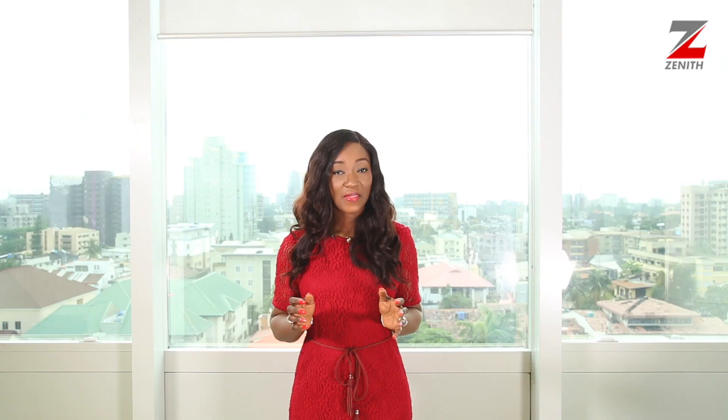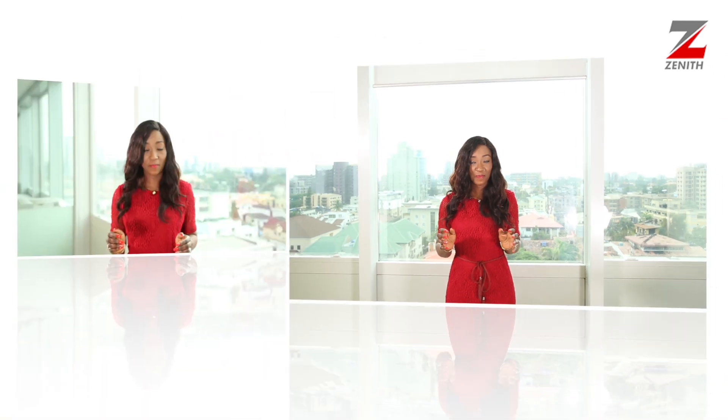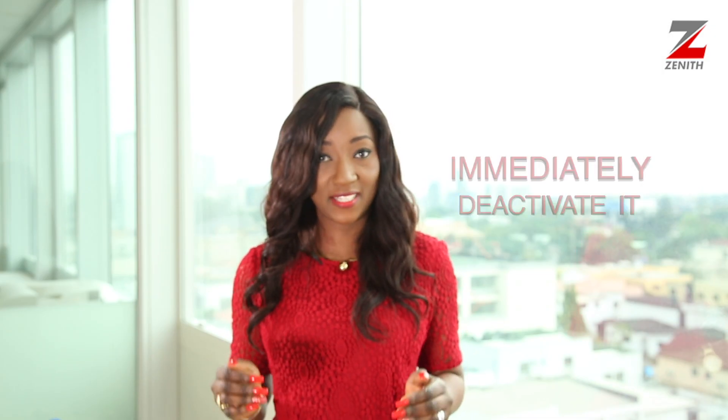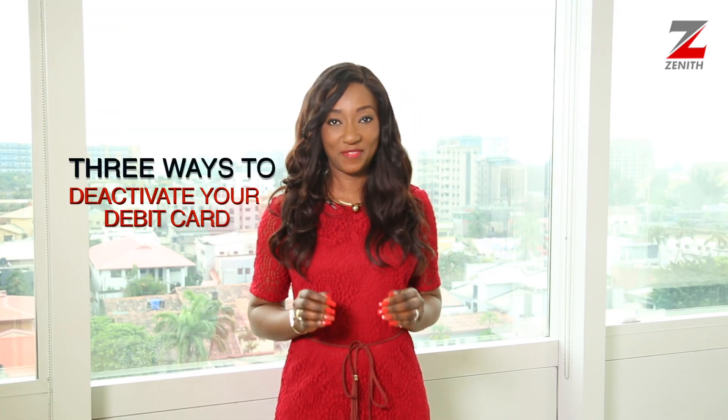Hello, here are a few debit card safety tips you should always remember. If you misplace your card or it gets stolen, immediately deactivate it. If your card gets stuck in an ATM, immediately deactivate it. If you suspect that your card details have been exposed to a third party, immediately deactivate it. If you notice unauthorized debits on your account other than your bank charges, immediately deactivate your card.